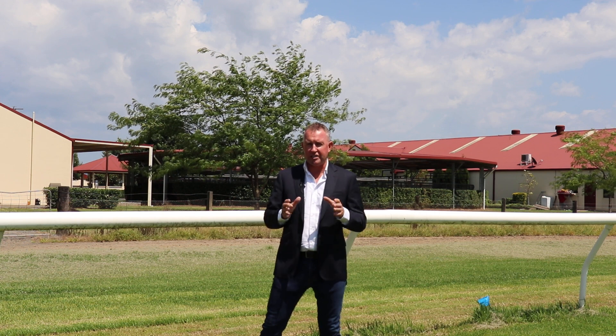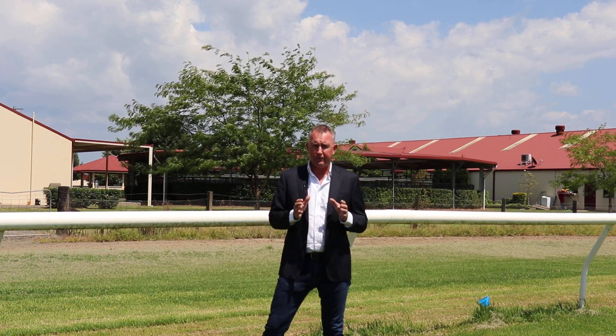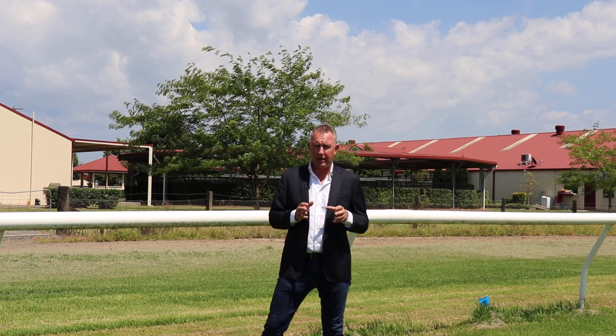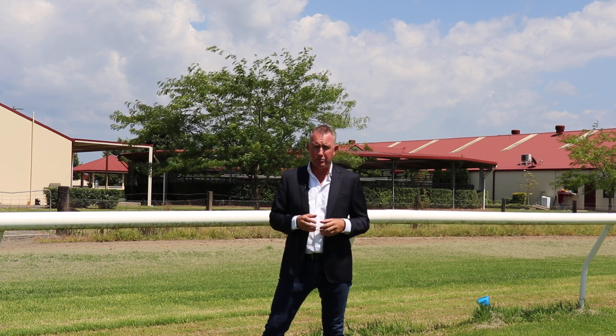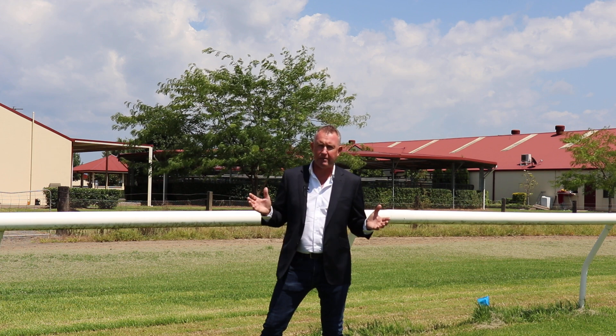Then I've got another block, which is an absolute special. This has only been on the market for the first time in probably 40 years. This is five acres with three dwellings. It's got 25 stables, but being five acres, you've got enough space to put in another 100 stables if you want.